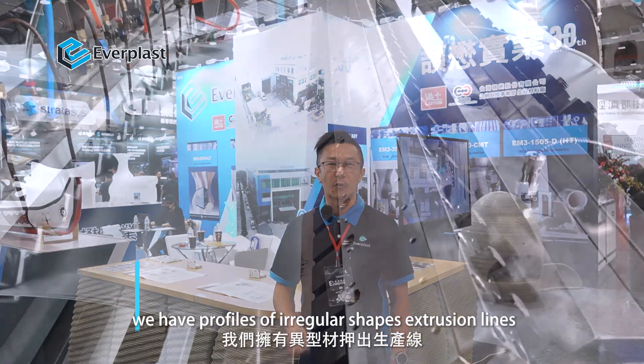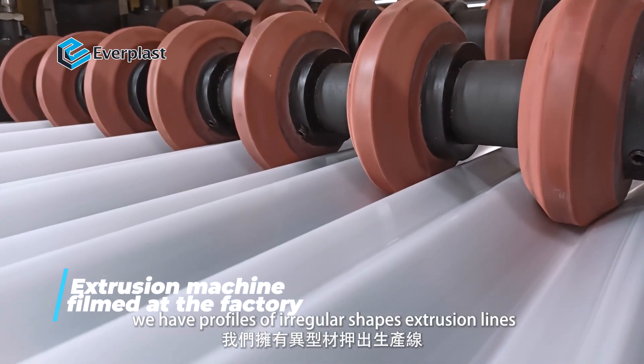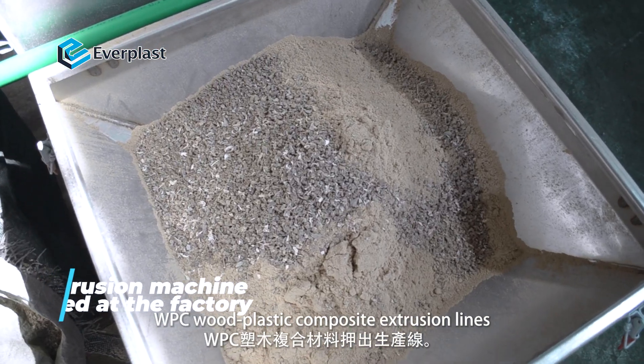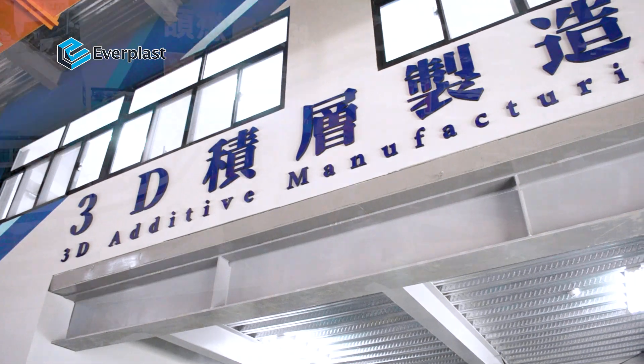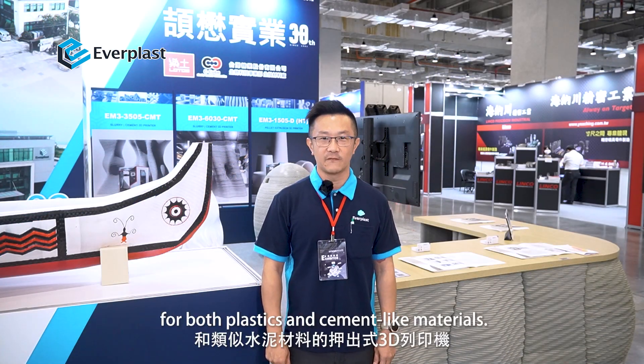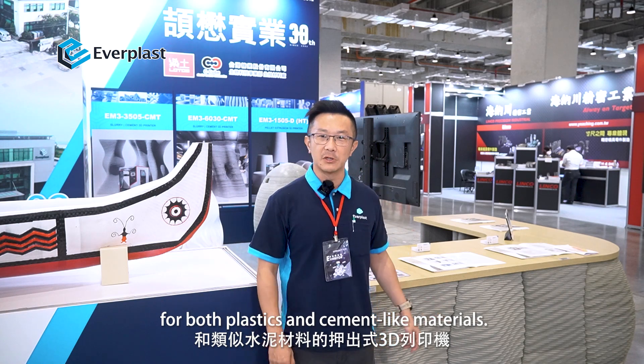For example, we have profile and irregular-shaped extrusion lines, WPC or wood-plastic composite extrusion lines. In addition, we have developed extrusion-based 3D printers for both plastic and cement-like materials.